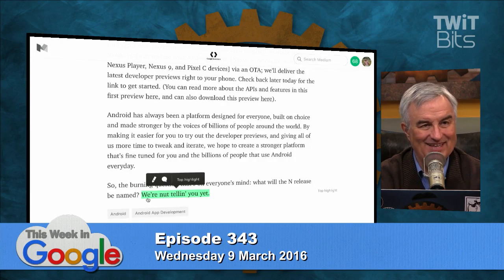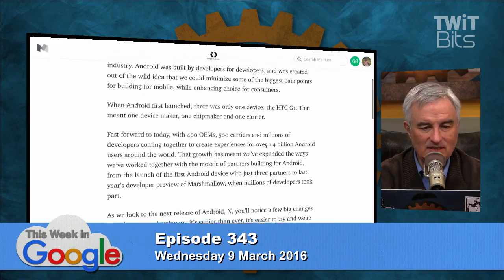Hiroshi said at the end of his post: 'So the burning question that's on everyone's mind — what will the N release be named? We're not telling you yet.' Timing-wise, this presumably would be Google I/O — here's what's new in N. So all these developers in the room who have N will be able to start playing with it. That makes I/O yet more developer-oriented, and they must feel very confident about it.